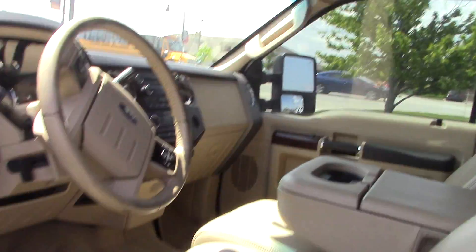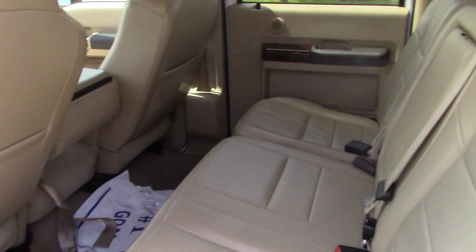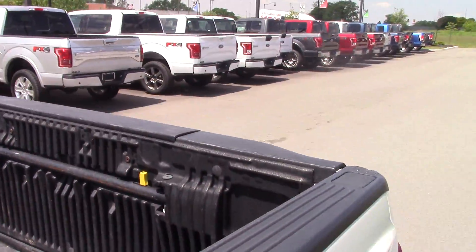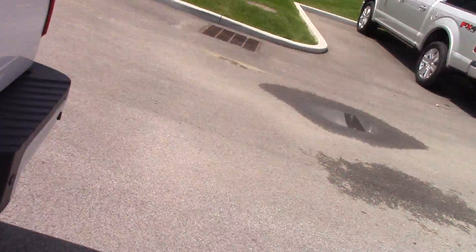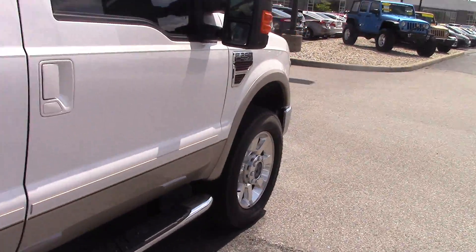Lots of leg room in the back, spray liner, tailgate step, hitch and receiver. This is a really nicely equipped, well loaded up Super Duty.